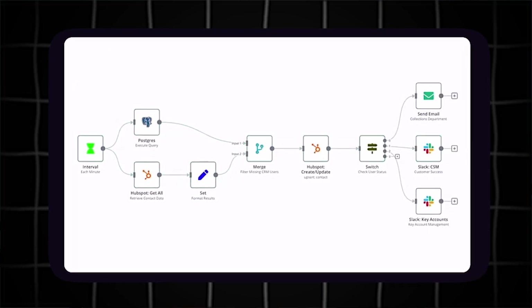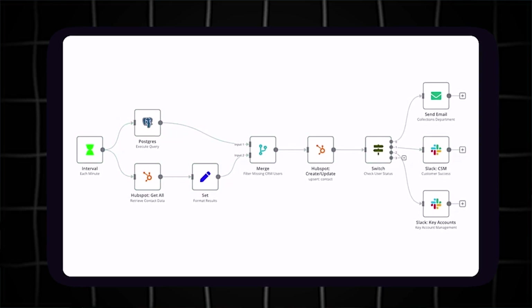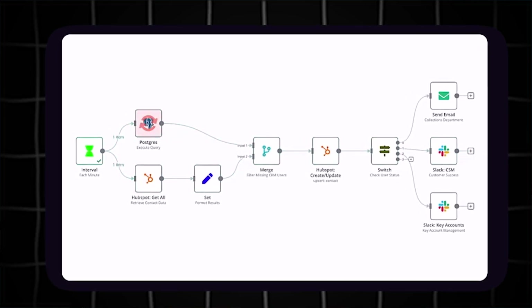AI agents are built in a way that they learn and understand your workflow. Based on past interactions, they learn from your habits, allowing them to make decisions independently. We may not be at the stage where AI can fully run every aspect of our daily life or manage every aspect of our business, but we are getting close. AI agents are helping people and businesses take care of repetitive tasks or tasks that will take a lot of time.